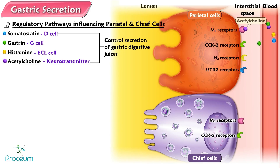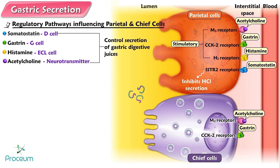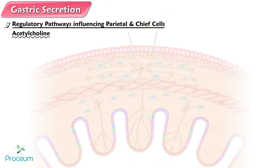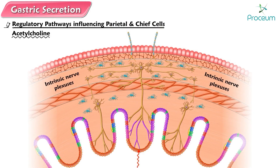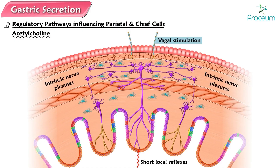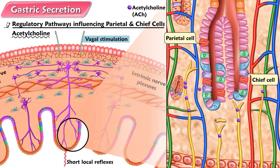Three of them — acetylcholine, gastrin, and histamine — are stimulatory. The fourth regulatory agent, somatostatin, inhibits hydrochloric acid secretion. Acetylcholine and gastrin also increase pepsinogen secretion through their stimulatory effect on the chief cells. Acetylcholine is a neurotransmitter released from the intrinsic nerve plexus in response to both short local reflexes and vagal stimulation. Acetylcholine stimulates both the parietal and chief cells, as well as the G cells and ECL cells.